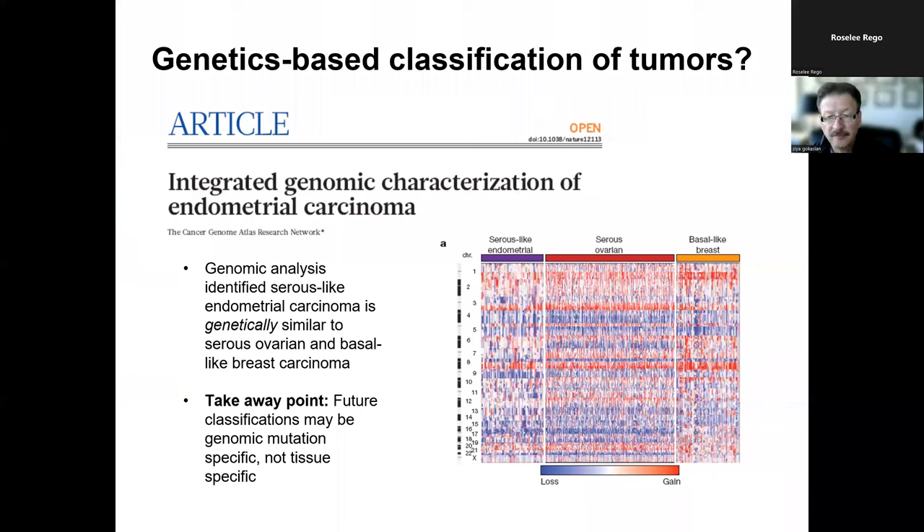The cancer field has evolved significantly over the last several decades. Originally, tumors were described based on their organ of origin. Lately, they are classified based on their genomic profiles. As you can see on this slide, we have three different tumors from three different organs — endometrium, ovary, and breast — and despite the fact that they come from three different sites, their genomic profiles are similar, and hence they are also treated in a similar fashion.